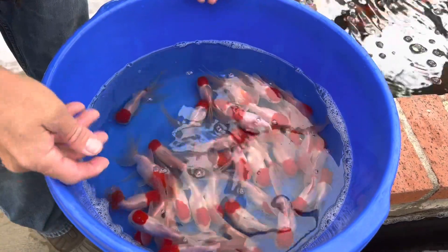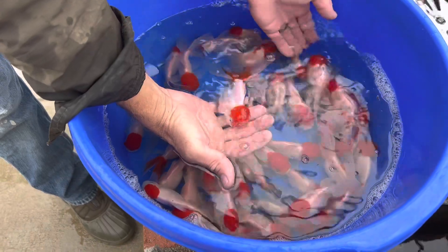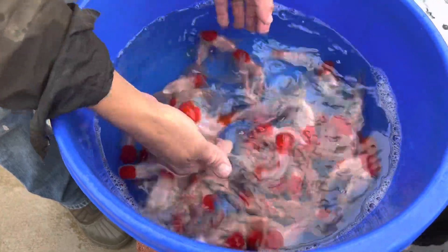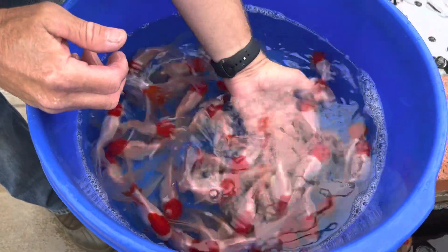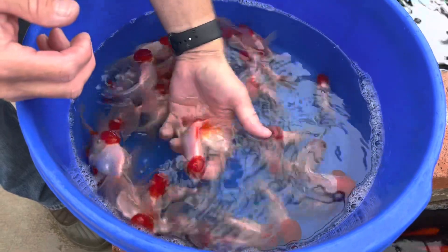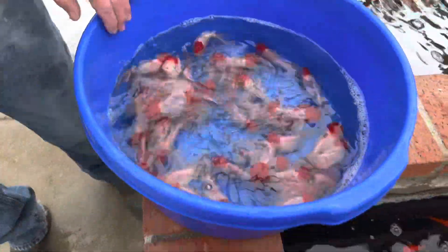Hey, what's going on everyone? We got some nice red cap Orandas back in stock. For us in California these do really well in ponds, but you do see them mostly in aquariums and things like that. They are just gorgeous. I love the red caps on their head and their white bodies — they're so beautiful.